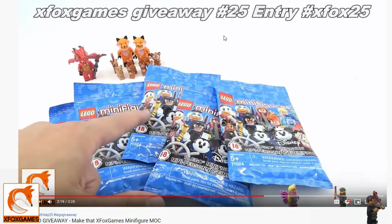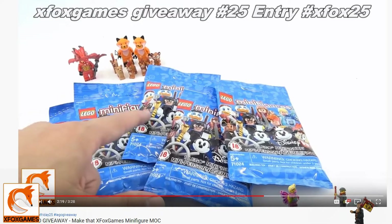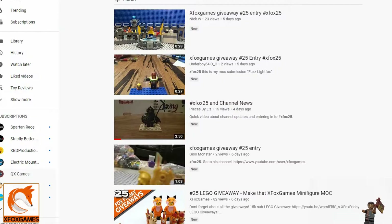For this giveaway, all you had to do was create a cool little mock figure — one or two figures — and post a video about it. It didn't have to be anything specific, just a cool little figure. Some of you guys make really, really cool mocks. All you had to do was use the hashtag #xfox25.